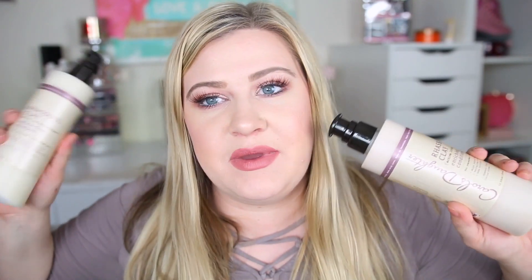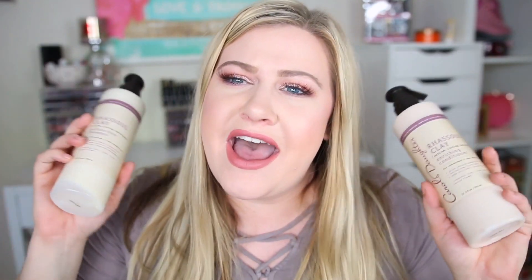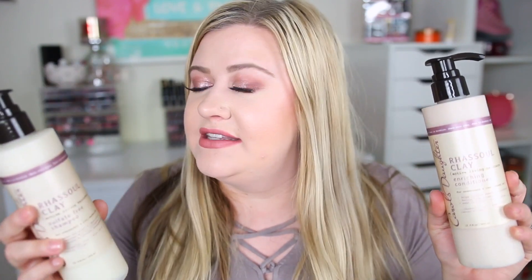The first thing I ordered was shampoo and conditioner from Carol's Daughter — the Rosemary Clay sulfate-free shampoo and conditioner. I'm really excited to try this because it's for overworked and over-washed hair, which is definitely me. I typically wash my hair every day or every other day. This line is made more for curly hair, but I want to try it out and see how it does.